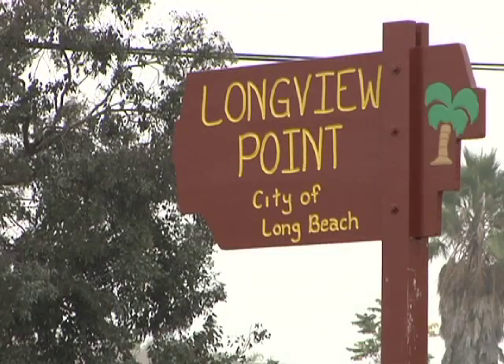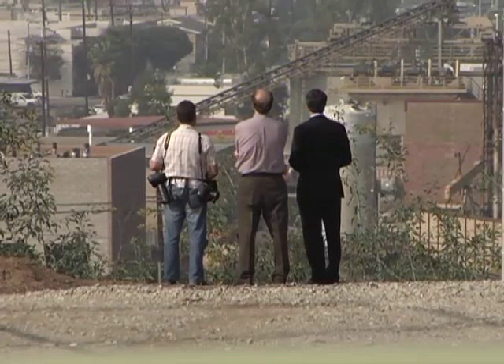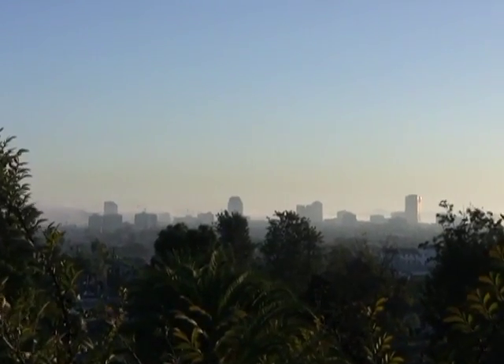The newly opened four acres features Longview Point, the highest accessible peak in the city. You can come, watch the sunset, listen to great music, and see on a clear day the Hollywood sign, Catalina Island, and the Pacific Ocean. It's a tremendous opportunity to see from downtown LA to downtown Long Beach.